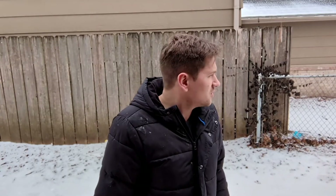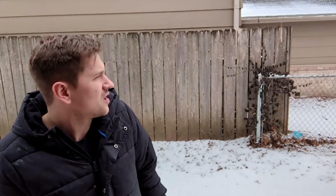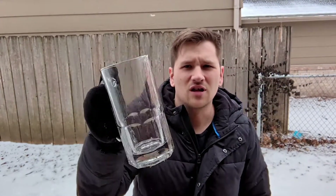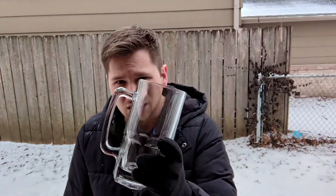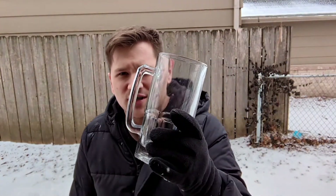So last time I tried to chug Mountain Dew, I tried to chug three cans and didn't make it all the way through. So this time I got a different glass, and this actually only holds about two and a half maybe. So I'm not going to try to chug three, but it's going to be however much fills this up.